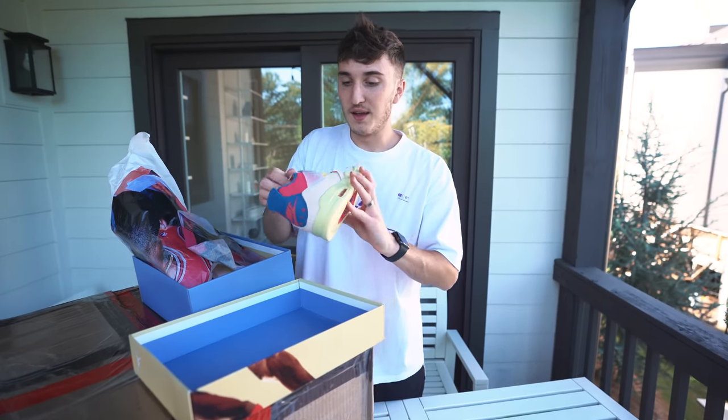It is giveaway time. Sneaker Flea and I are teaming up to give away a pair of brand new Off-White Jordan 1 UNC. To win: one, subscribe to the channel; two, follow me on Instagram; three, follow Sneaker Flea on Instagram; four, leave a comment on the post shown on screen. In two weeks I'll pick the winner. These are going for over $2,000 right now — link down below.